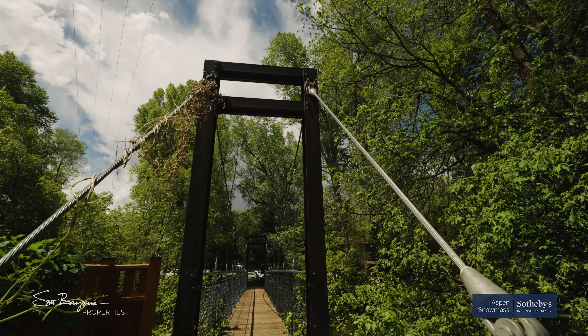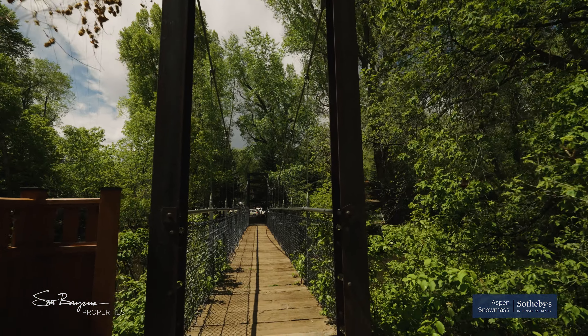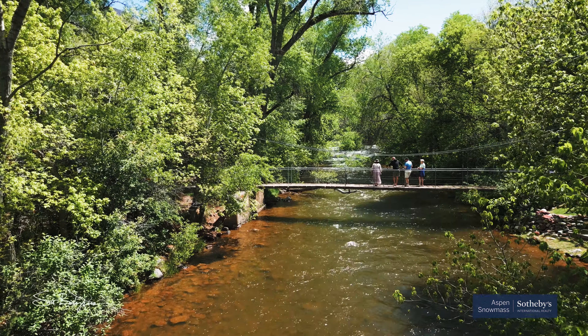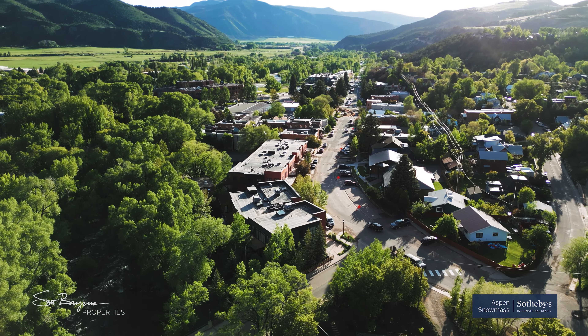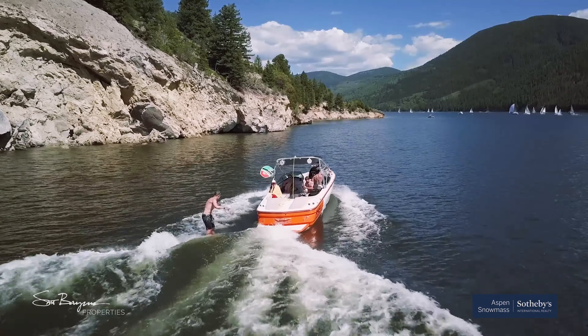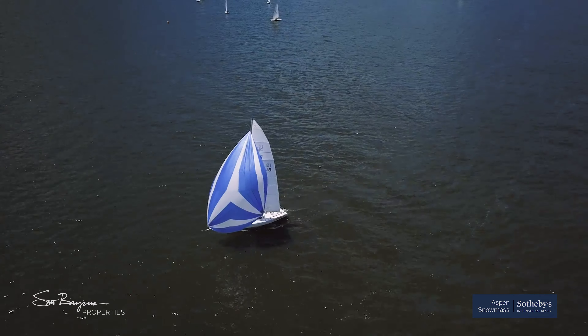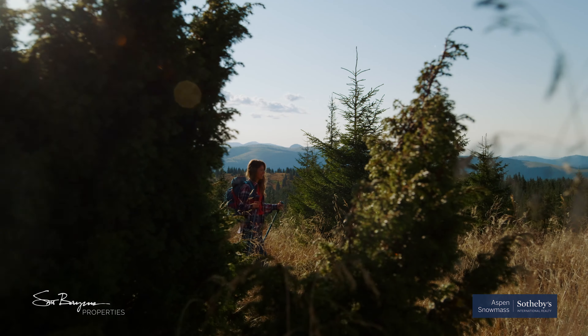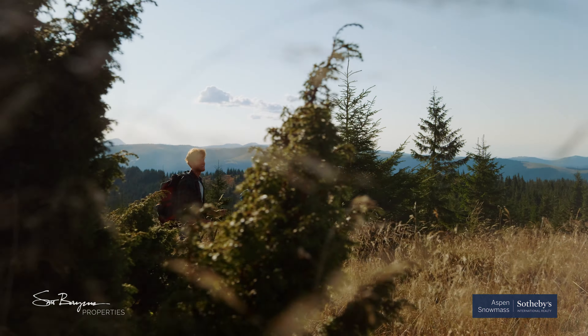When you're done fishing, the charming town of Basalt is just a short walk across the historic Swinging Bridge. There you'll find shops, restaurants, and summer concerts in the park. Scenic Ruedi Reservoir is just 20 minutes up the road, providing endless all-day fun in the water as well as easy access to National Forest camping and hiking.